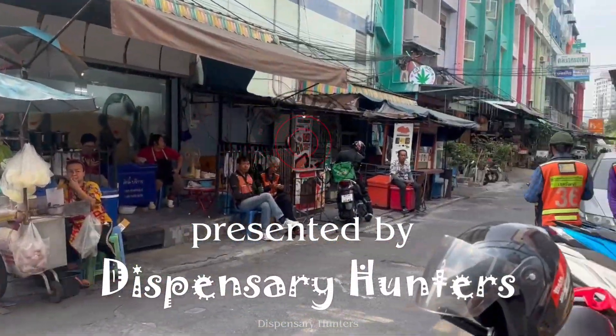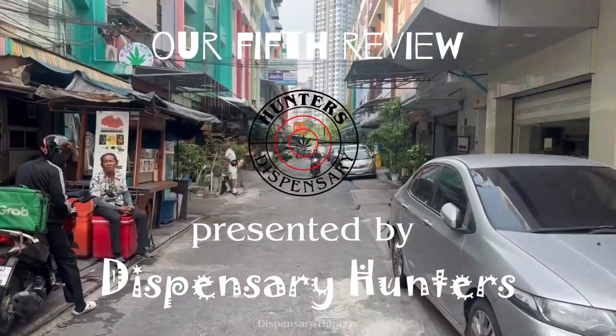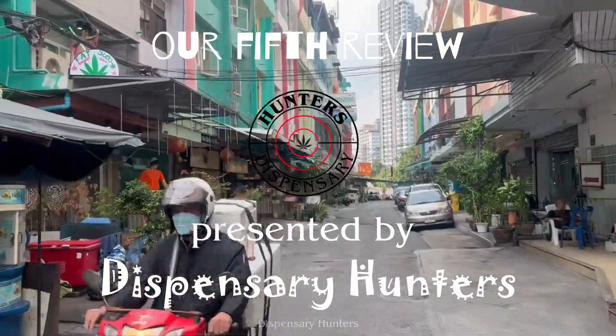Hey guys, welcome back to our review of dispensary stores. We are dispensary hunters currently living in Thailand. Our fifth review today is the Fat Buds Bangkok.